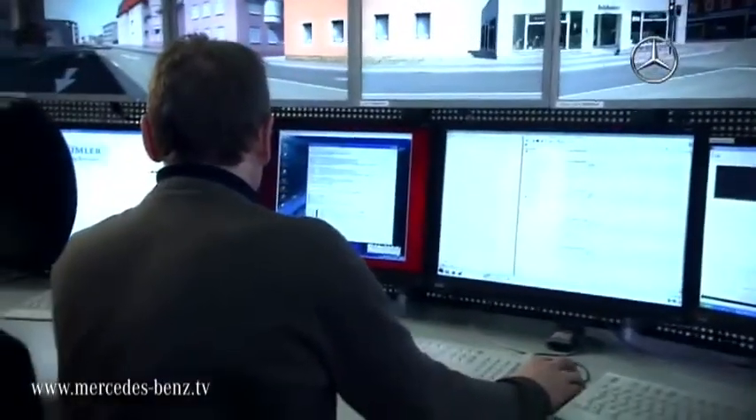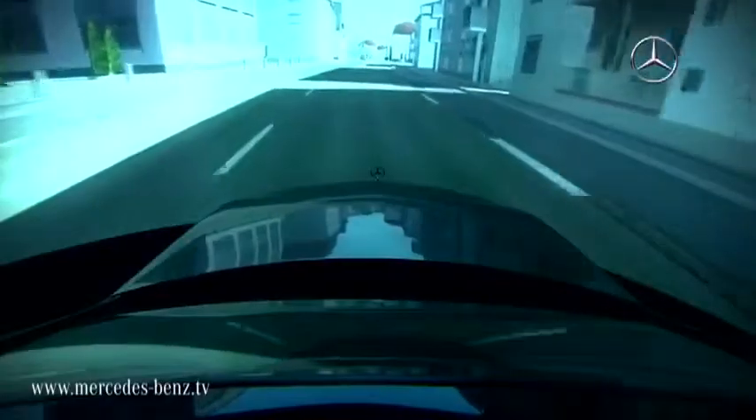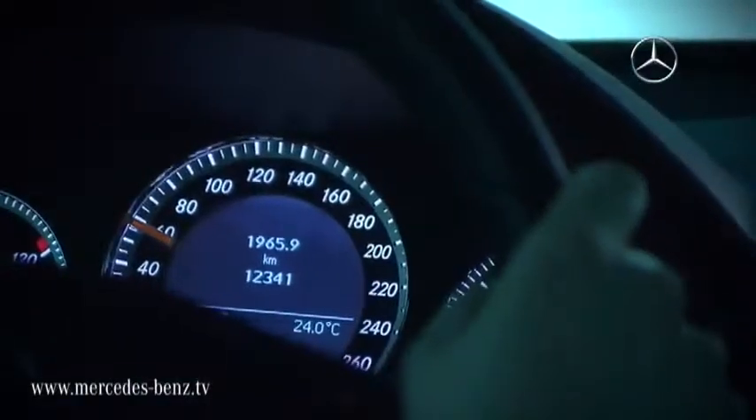All the information comes together in the control center. Here you can trigger possible maneuvers, communicate with the driver, or move the virtual vehicle by means of the software. If you've just been sitting in a C-Class, in the next second you can do the same route with the characteristics of an S-Class prototype, for example.